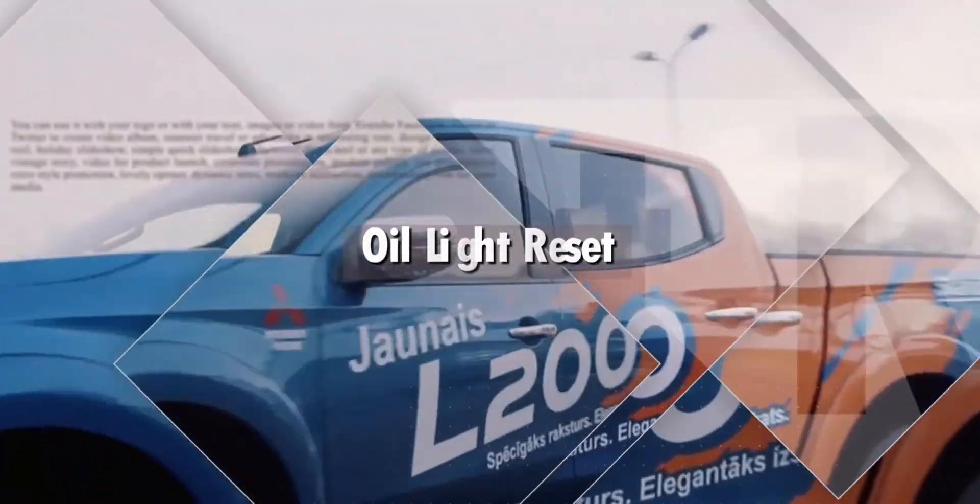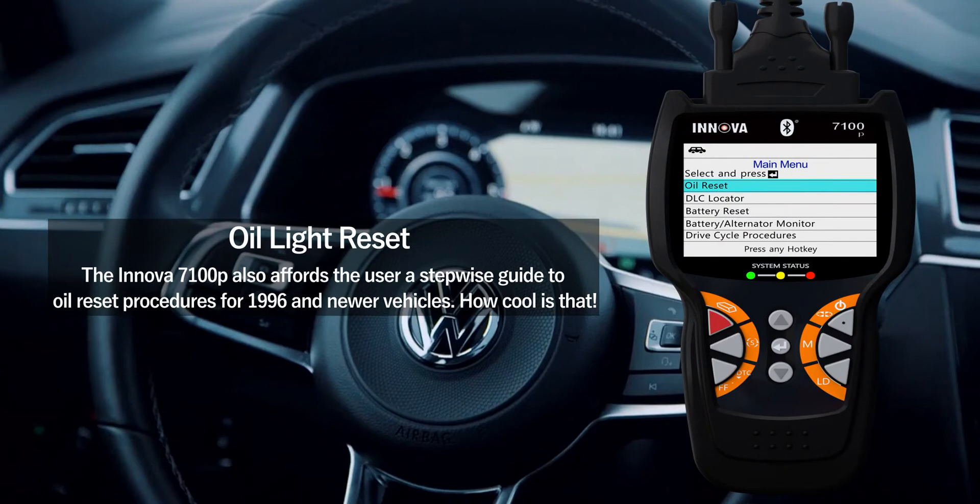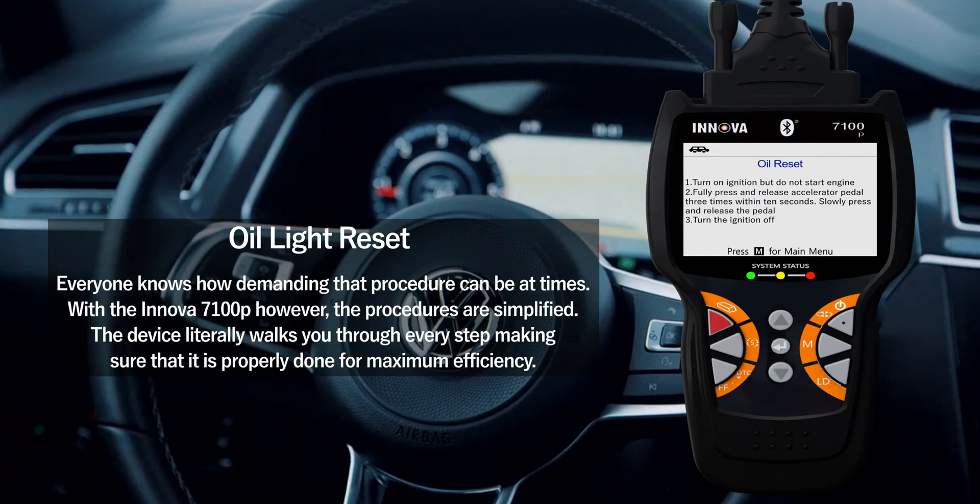Oil light reset. The Innova 7100P affords the user a stepwise guide to oil reset procedures for 1996 and newer vehicles. Everyone knows how demanding that procedure can be at times, but with the Innova 7100P the procedures are simplified. The tool literally walks you through every step, making sure it is properly done for maximum efficiency.